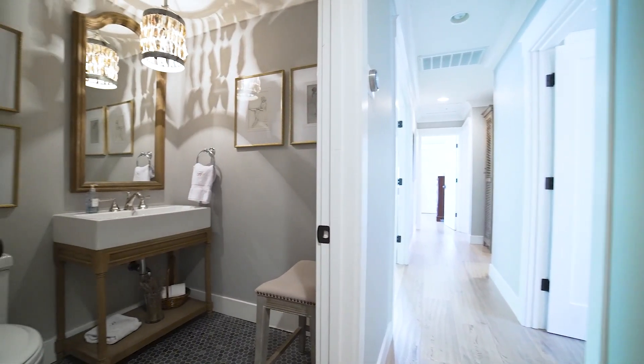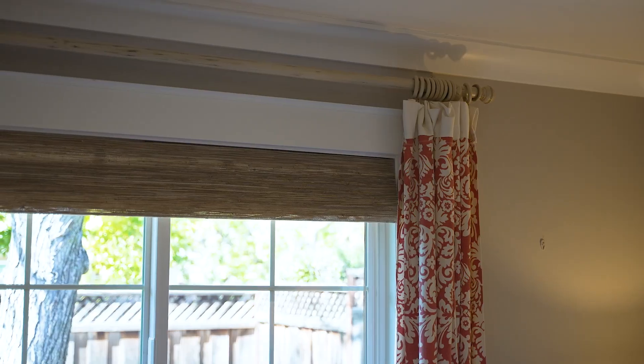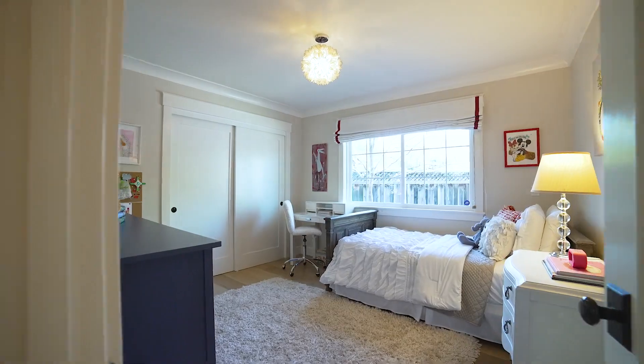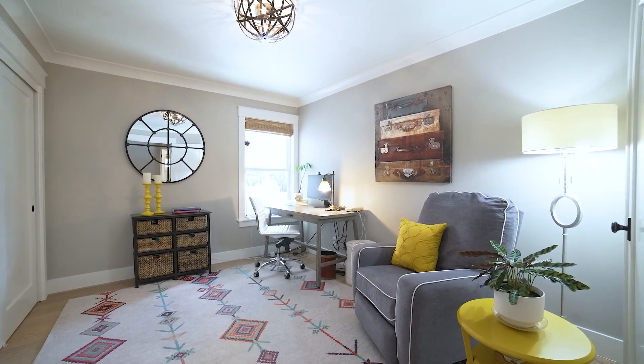A gorgeous powder room is steps from the living spaces and is rich in materials and colors. Down the hallway are four bedrooms, each including layered window treatments, great closet space, and unique light fixtures. Dual French doors provide versatility for one room as an office space, play area, or guest room.